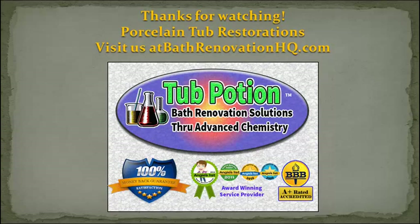Thanks for watching. This is Paul Burns with Porcelain Tub Restorations here at BathRenovationHQ.com. We'll see you next time. Bye.